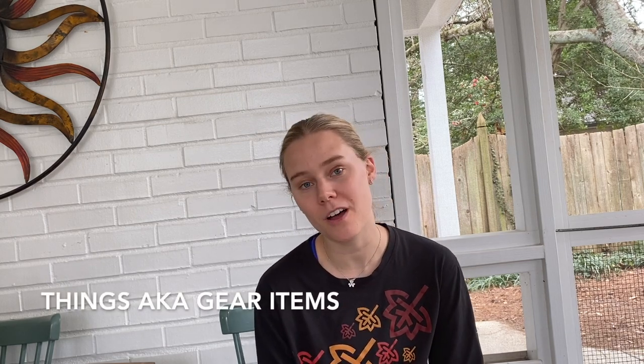Hi everyone! Welcome back to my channel. In this video I'm going to be talking about some last minute gear updates. It's finally March and my start date is really soon. So I'm going to talk through some last minute things that have been on my mind, some gear updates that I made, and then also some things that are on the chopping block that I'm considering sending home within the first couple of weeks.